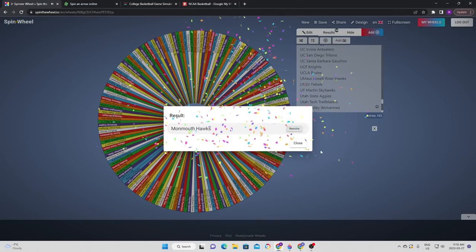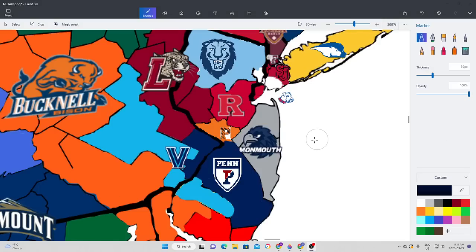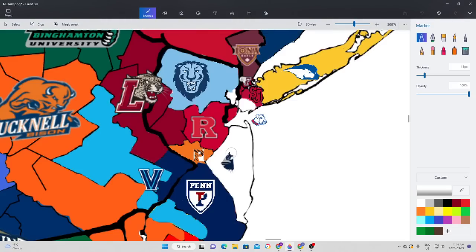We're going to see Monmouth in action for the first time. They cannot go due east because they're on the coast, so after a re-spin they're going north, which means they take on the Terriers of St. Francis Brooklyn. In a very close contested battle with Monmouth normally leading the whole way, St. Francis does end up getting the victory with a last-minute bucket, holding off Monmouth. St. Francis from Brooklyn gets to expand pretty significantly and now has a huge chunk of land compared to what they had before.